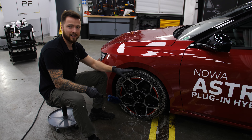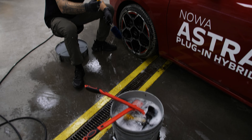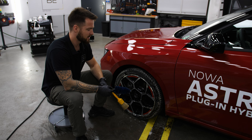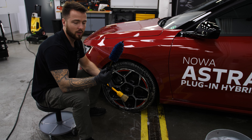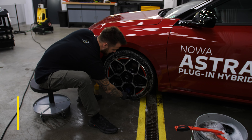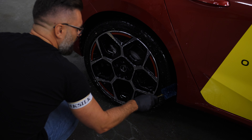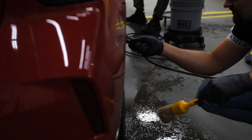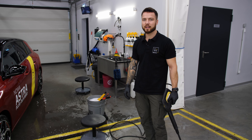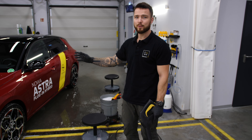Do czyszczenia felg używamy sobie twardszej szczotki, natomiast już do samych frontów, które są lakierowane na wysoki połysk, używamy raczej miękkich pędzelków, żeby nie uszkodzić lakierowanej powierzchni. Ten lakier jest bardzo podobny do tego, co mamy na samochodzie, więc twarda szczotka mogłaby go uszkodzić. Jeżeli chodzi o wnęki naszej felgi, aplikujemy sobie troszeczkę wody i staramy się dotrzeć do wszelkich możliwych zakamarków. Po dokładnym oczyszczeniu przechodzimy do spłukania całego produktu, żeby nie zostawić żadnej pianki na naszej feldze.